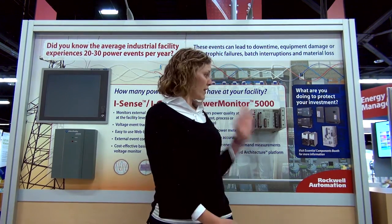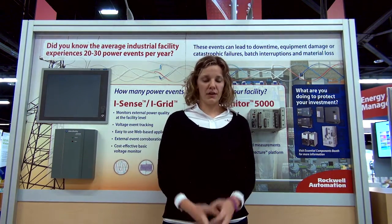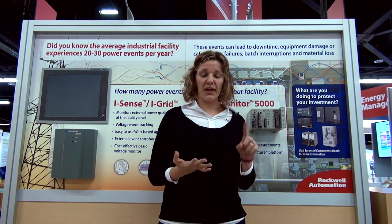If you need more functionality than that, we also have the Power Monitor 5000, which not only captures voltage data, it also captures current, harmonics, and transients.